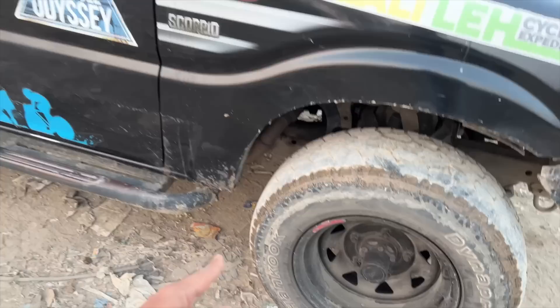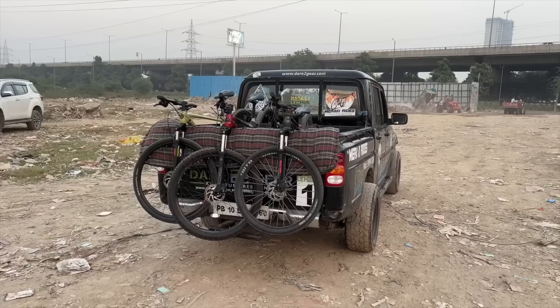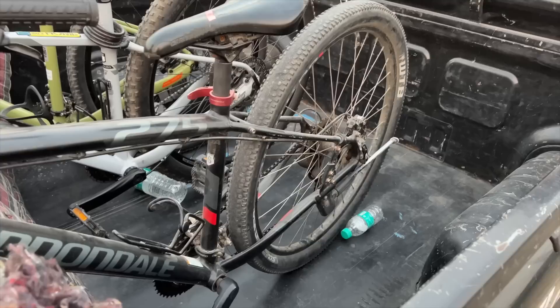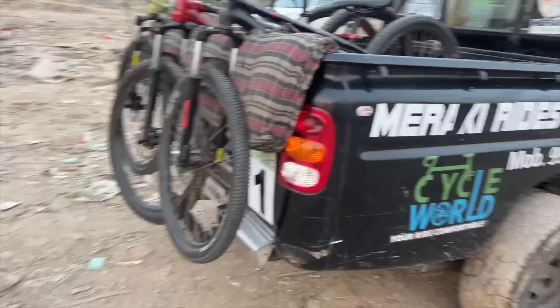At the rear there's a lot of luggage — three or four cycles sitting right on top. There's decent space in the loading bay. The tires are massive. It runs on leaf springs, so you can imagine the ride quality of the already poor Scorpio would be even worse here.